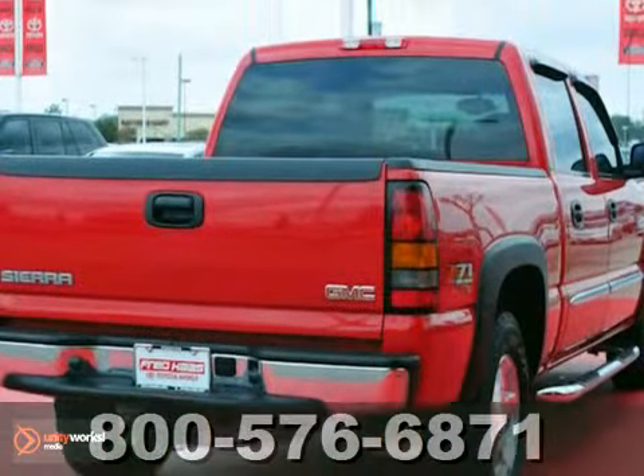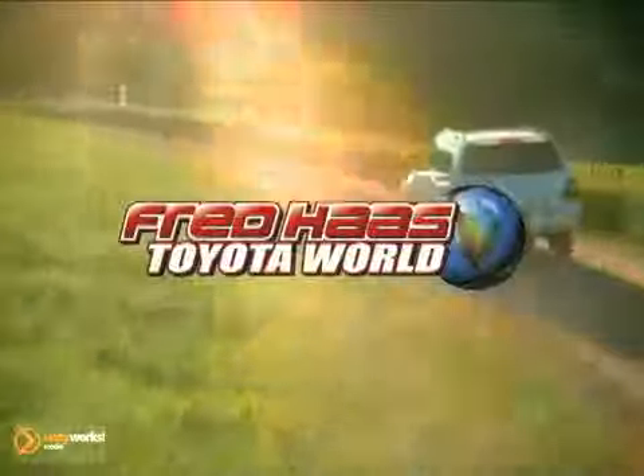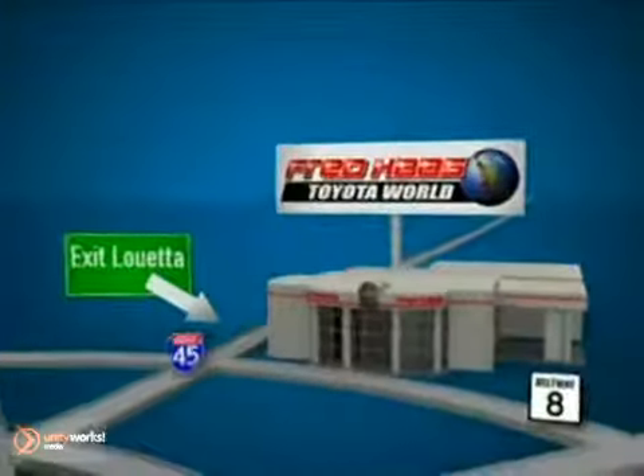Come in and see it for yourself today. Fred Haas Toyota World has been a hallmark of our community for more than 40 years, easy to find on I-45 North at Luetta, just two miles north of 1960.